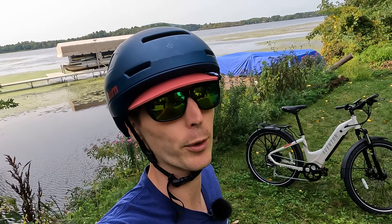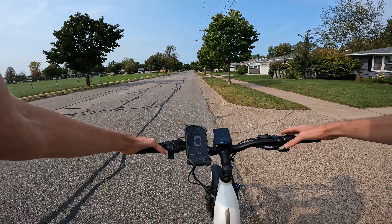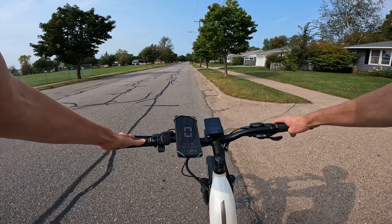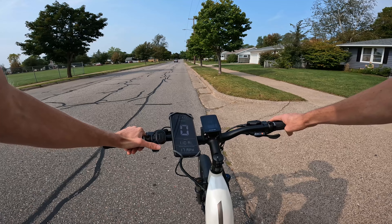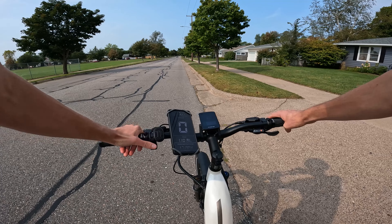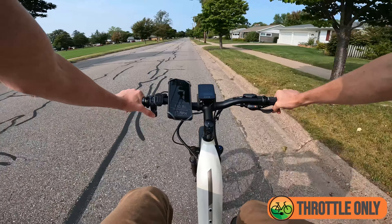First-person riding footage on the Aventon Level 2. I did go ahead and override the speed limit just to see what this bike is capable of — you should follow all local laws and regulations. We have the speedometer app by CoolNix here checking our speed against the display. Just a note: in pedal assist level zero, you do not have any access to the throttle, which I like as a nice safety feature. Throttle only — pretty easy takeoff.